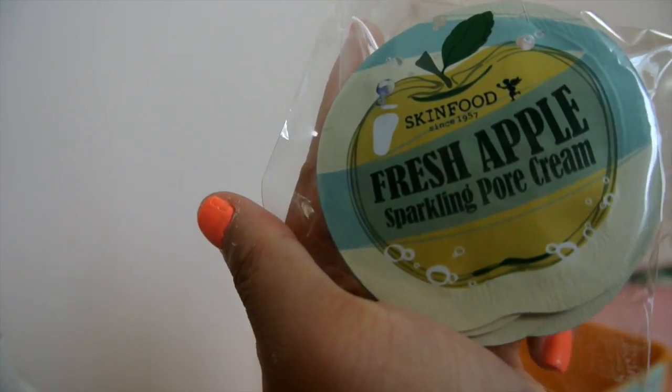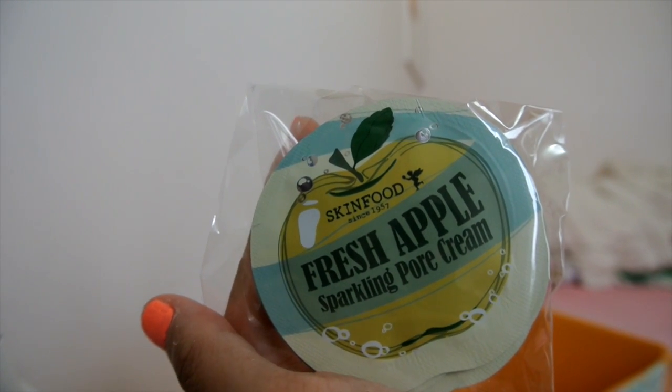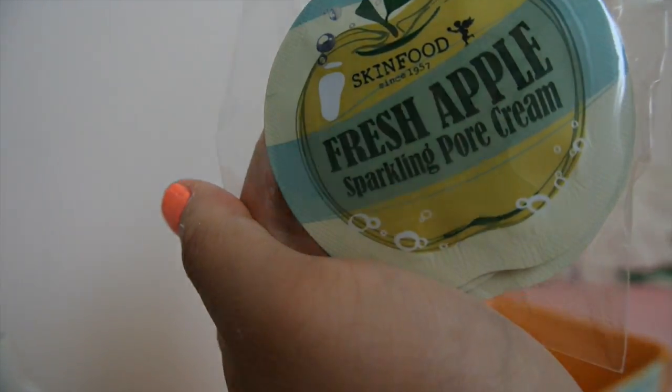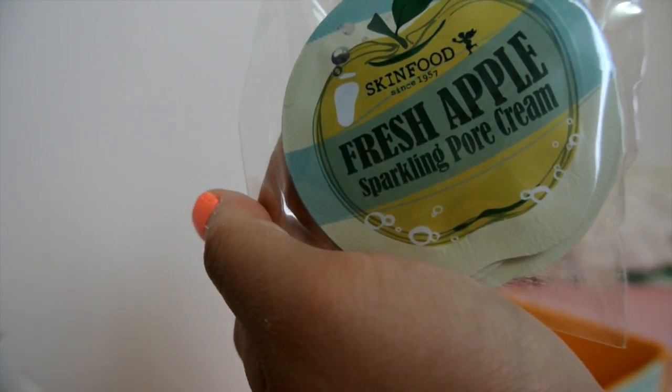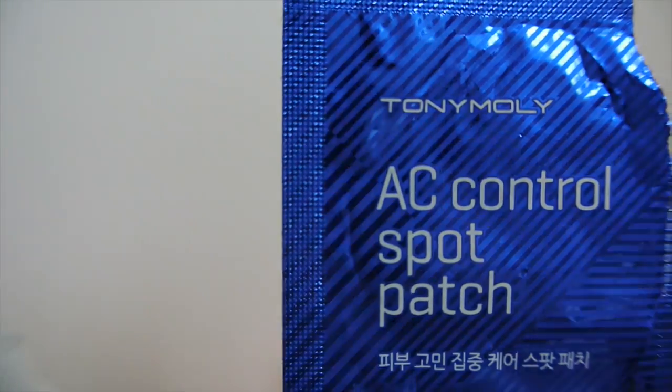Here is the Fresh Apple Sparkling Pore Cream, which is really nice because I have really bad pores and these really helped me. Whenever I do my makeup I always use this as my moisturizer and it helps my foundation look really nice and smooth on my skin. I also got an acne control spot patch from Tony Moly.